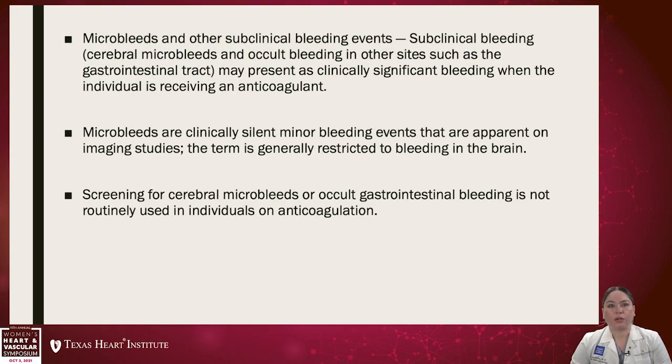Microbleeds are another factor, as well as other subclinical bleeding events. Subclinical bleeding, like cerebral microbleeds and occult bleeding in other sites such as the GI tract, may present as clinically significant bleeding when the individual is receiving anticoagulant. Microbleeds are clinically silent minor bleeding events that are apparent only on imaging studies, and in these studies the term is generally restricted to bleedings in the brain.